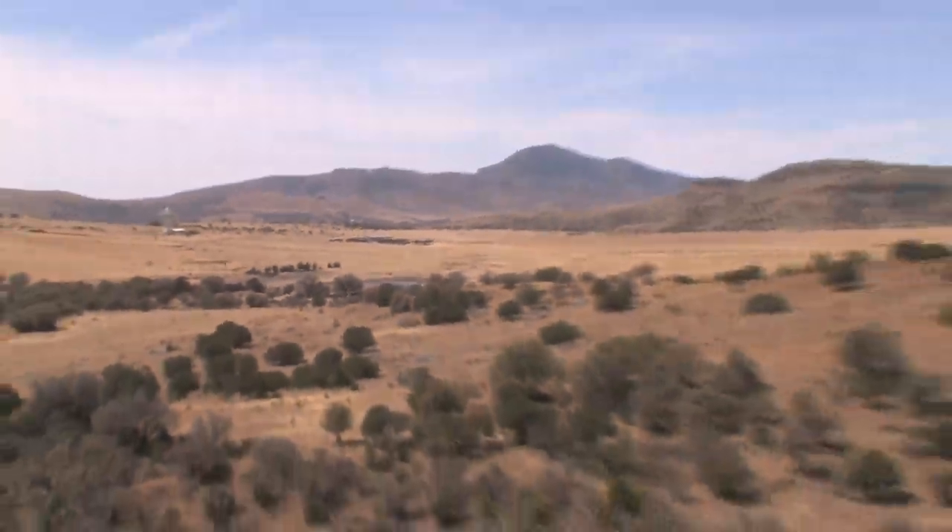We're proud here at the H.E. Sproul Ranch to offer more free-range hunting opportunities than any other ranch in the state of Texas. We have thousands, literally thousands, of acres to hunt.